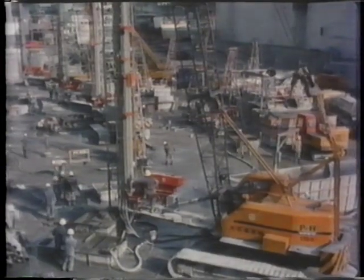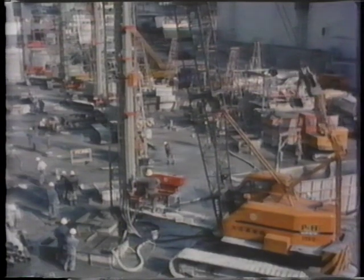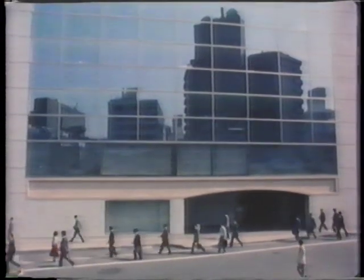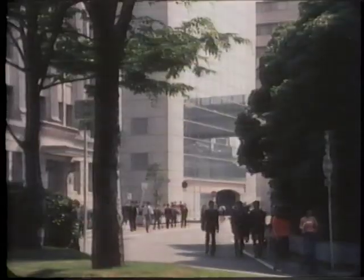At this site, the working intervals were freely selected to maximize the use of large equipment. In this way, it was possible to set bearing piles of column jet to support a modern 16-story building.